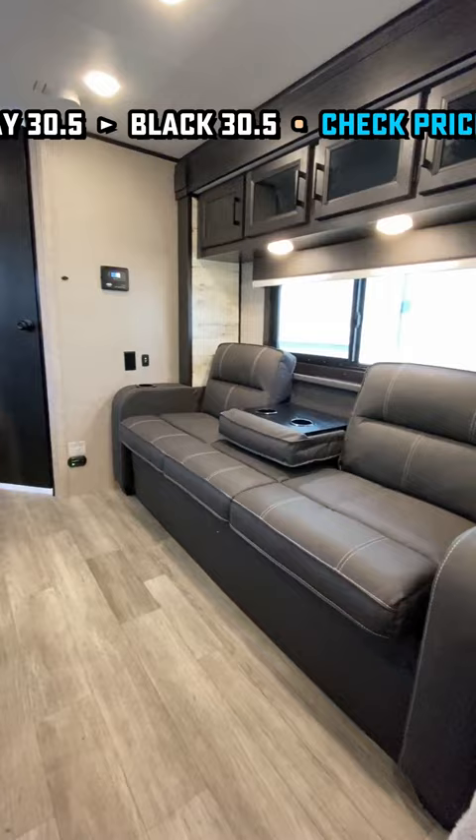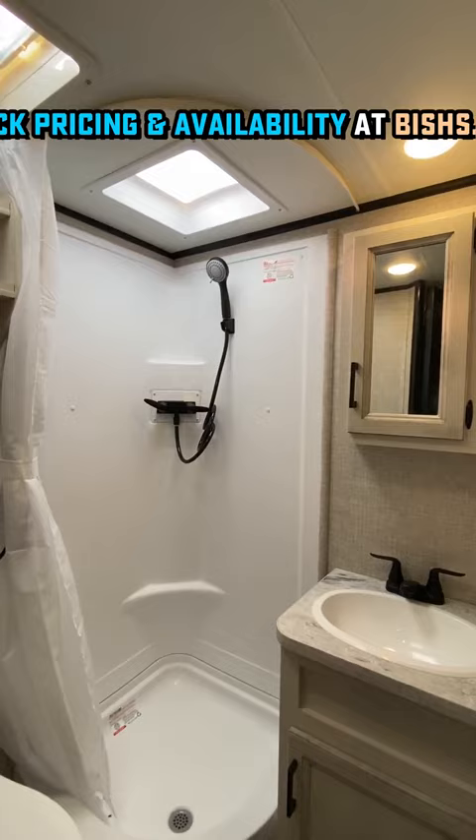Under the bed, there's some removable storage cubes. You can use those as footrests, you can use them as stools, you can use them for storage, you can get them out of there, and that could be an awesome little dog bed or maybe a cat litter box station.